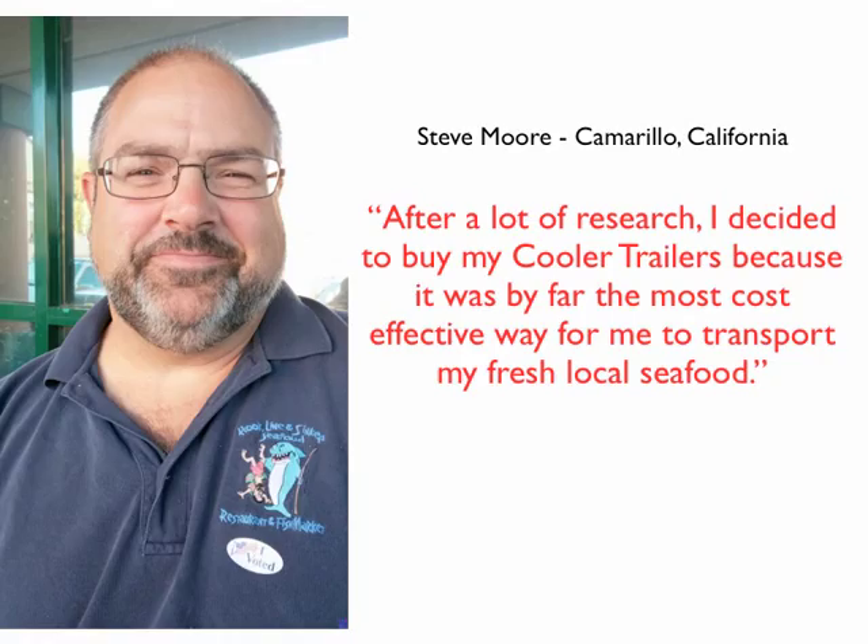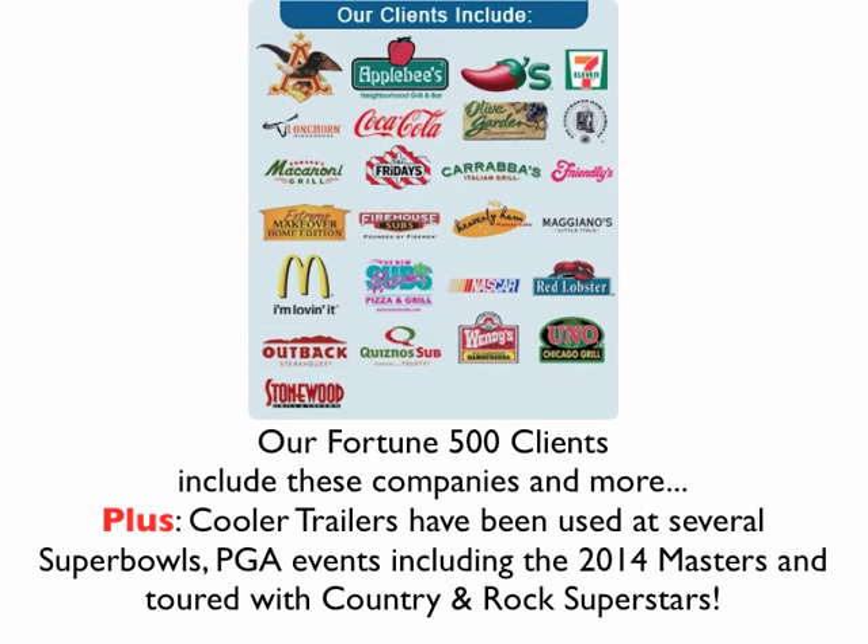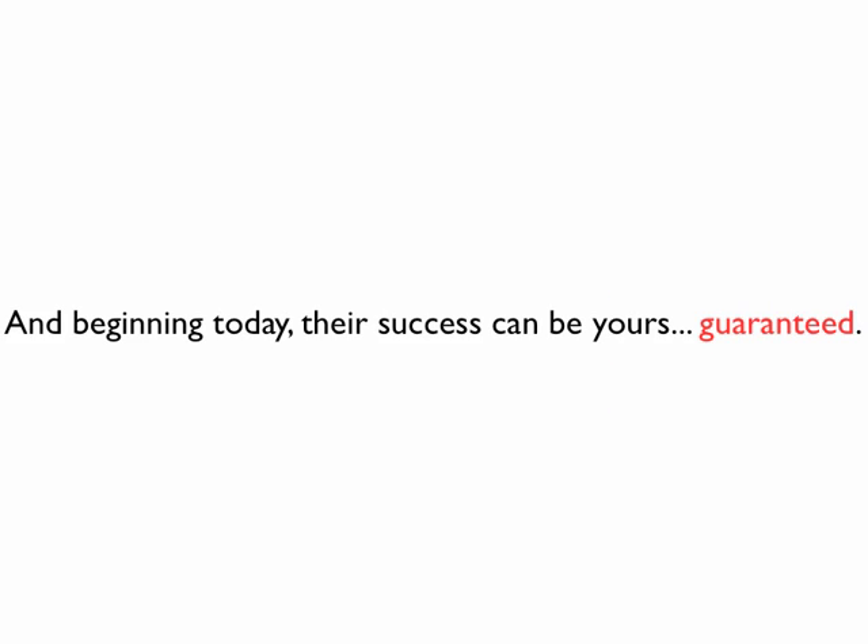Having owned a couple of seafood restaurants myself, I know the stress of your refrigeration breaking down on a hot summer day and hoping your repair person can get there in time before your product reaches unsafe temperatures. Whether you need to rent one for a short-term issue or purchase one for your long-term goals, Cooler Trailers are a no-brainer. Our Fortune 500 clients include several major companies, and Cooler Trailers have been used at several Super Bowls, PGA events including the 2014 Masters, and toured with country and rock superstars. Beginning today, their success can be yours — guaranteed.